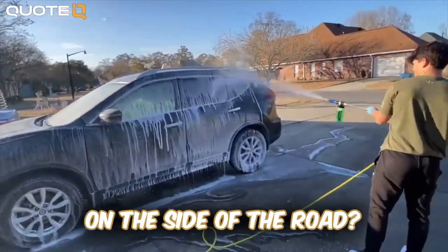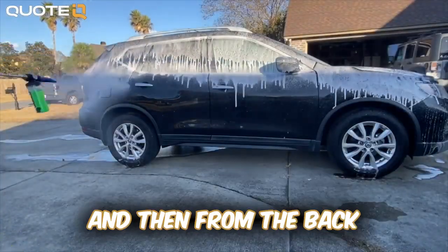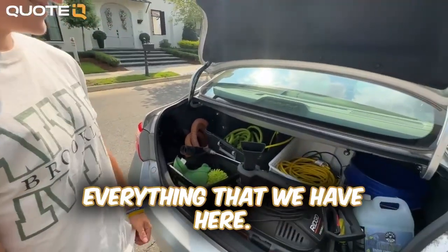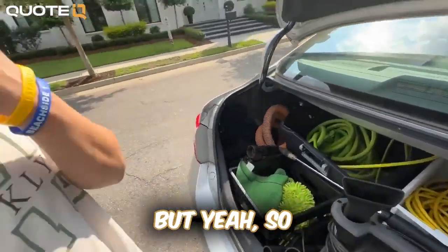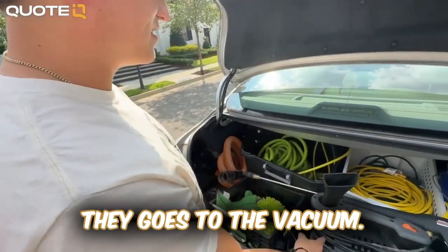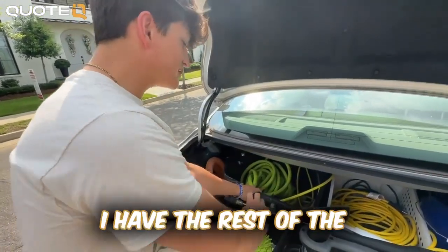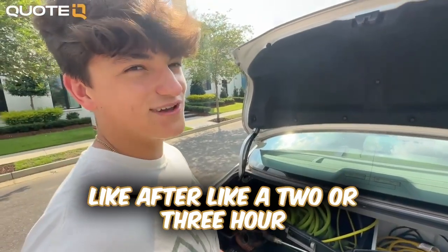Have you done any details on the side of the road? I've had some — like, I'll do a house at the front of a neighborhood and then someone from the back saw me drive by with my equipment and they want me to come over. Walk us through the organization — you've got some bins here. These are usually connected to each other with the hose for the vacuum. All my dirty towels go in this bin so I can just take them out and wash them. The rest of the towels are in here with the hose on top.